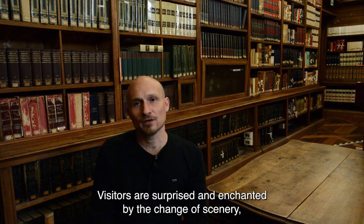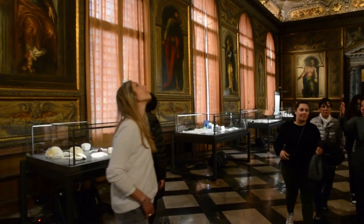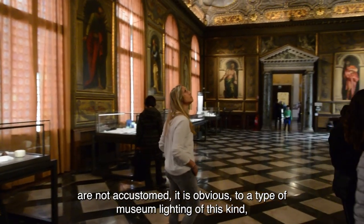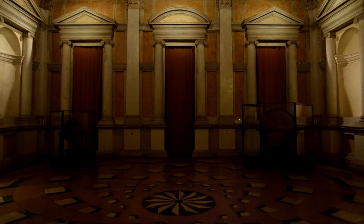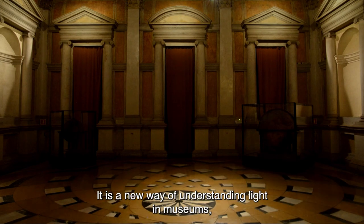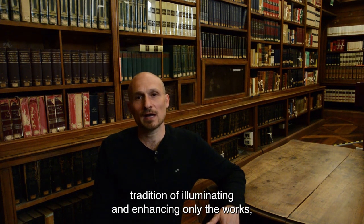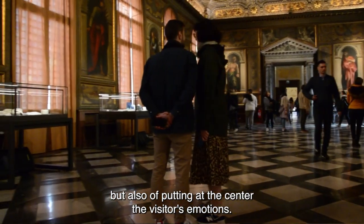I visitatori sono sorpresi e incantati dal cambio degli scenari. Non sono abituati a un tipo di illuminazione museale di questo genere, dove la luce cambia e non è sempre statica. È un nuovo modo di intendere la luce nei musei, che si discosta dalla tradizione di illuminare e valorizzare solo le opere, ma anche di mettere al centro le emozioni del visitatore.